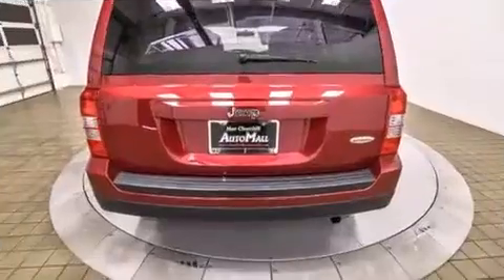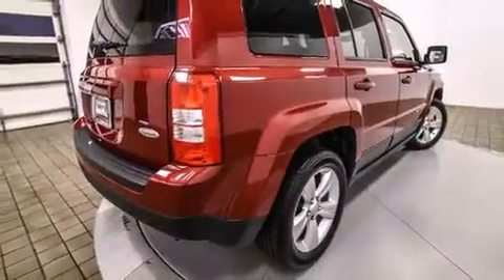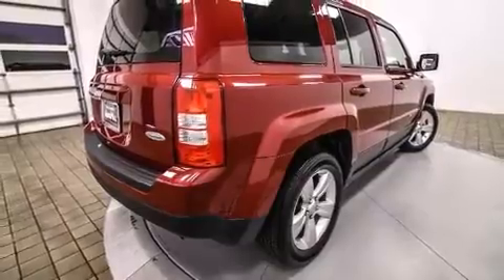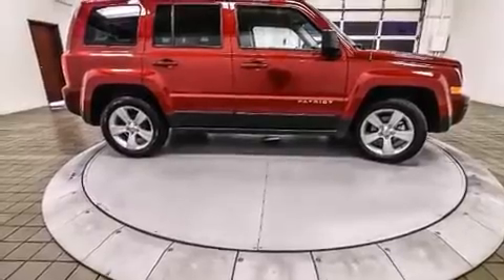Jeep prioritized practicality, efficiency, and style by including a rear window wiper, one-touch window functionality, heated seats, front fog lights, remote keyless entry, and more.